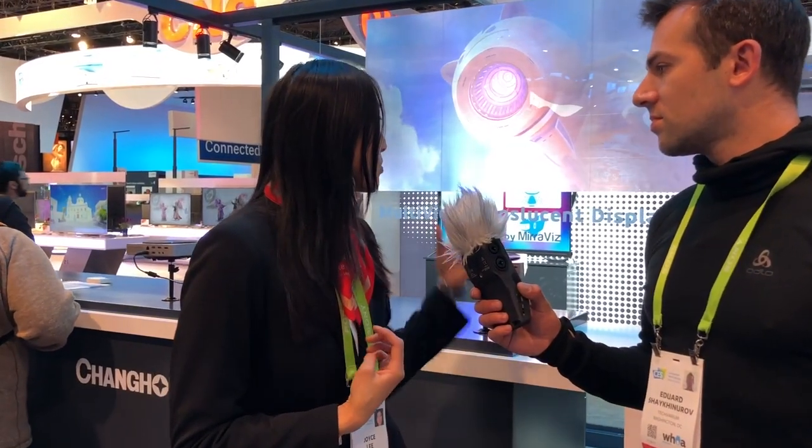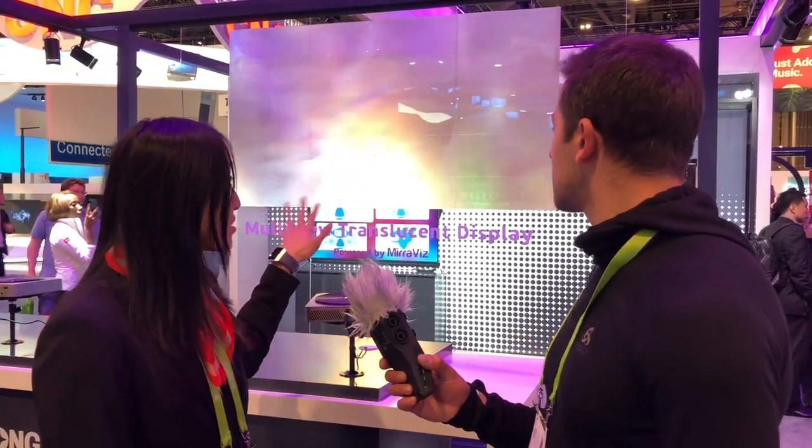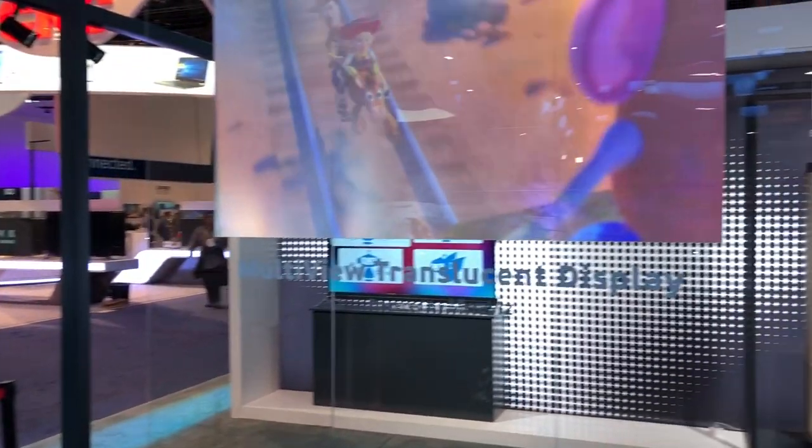So right now we're at the Changhong display at CES 2018, and we're showcasing the Miraviz multi-view translucent display. Miraviz is a partner of Changhong's. We work together to create this amazing screen, which enables you to project multiple videos onto the same screen and watch it depending on what angle you're at. So if we walk this way, right now you have one image, and then as it moves, you can see that this projector is showing another one, and you're all watching it on the same screen.